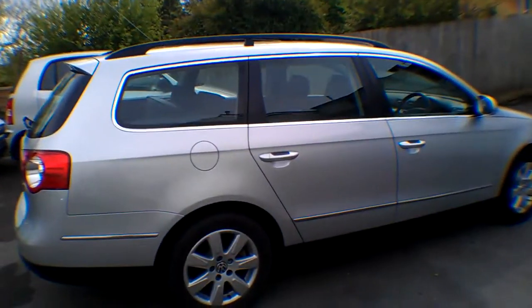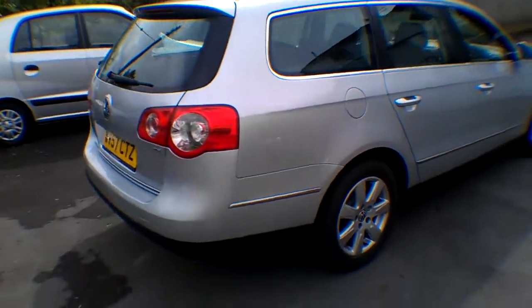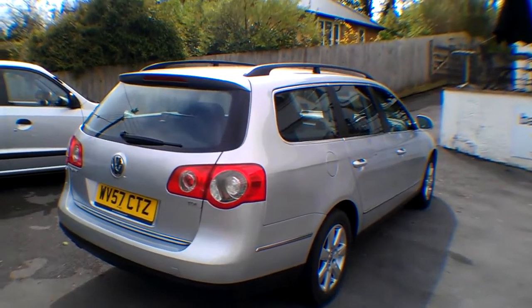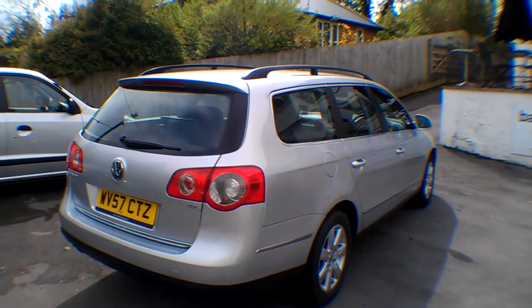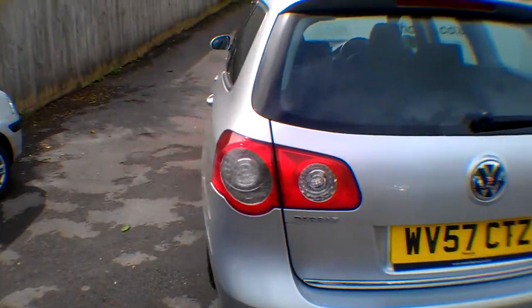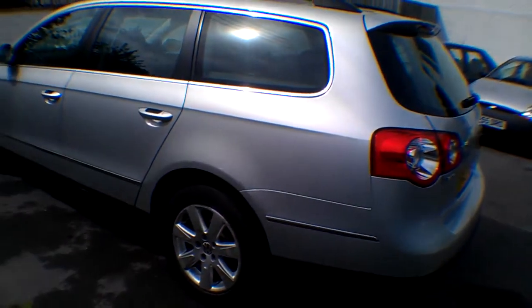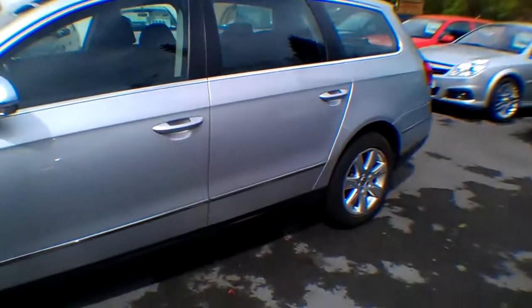Good news for Ireland as well if you're importing - they love the 1.9s. SE spec includes aircon, alloys, cruise control, and electrically adjustable lumbar support. The rear squad moves up and down electrically. It's in metallic reflex silver with a load liner, but it has been used - typical family estate with wear and tear inside. Exterior is pretty tidy but the alloys are showing some corrosion, which is a bit of a shame.